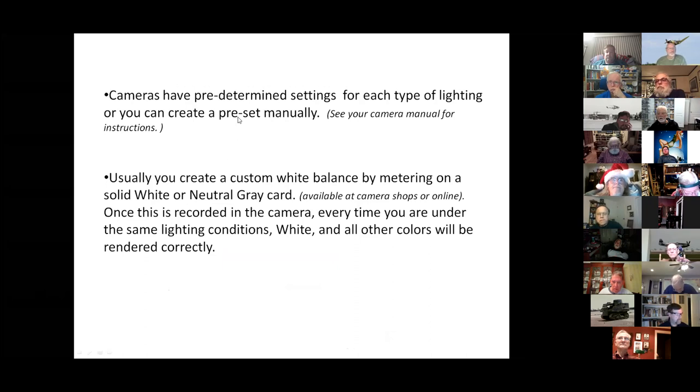Yes, we're going to get to shooting in RAW versus JPEG. Cameras have predetermined settings for each type of lighting, and you can create a white balance preset. Basically, the manual will tell you how to take a picture of just a white background, and that creates a preset you can use every time to ensure a pure white background. You can also use a neutral gray; camera shops like Ace Camera and Sterling will have them. If you don't want a gray or blue background, make sure you get your white balance right before you shoot for real.